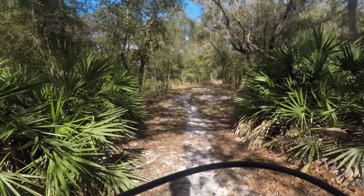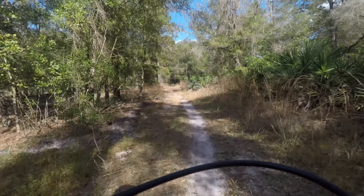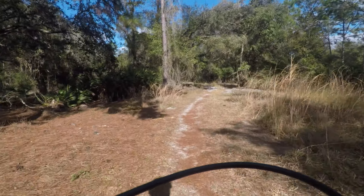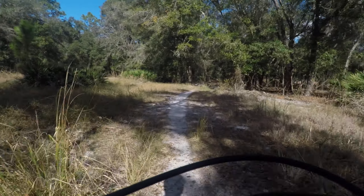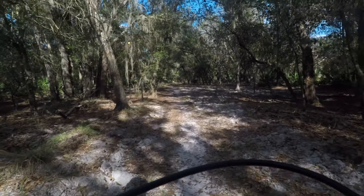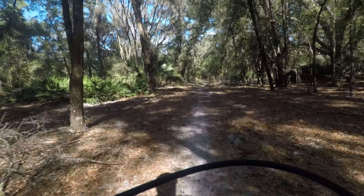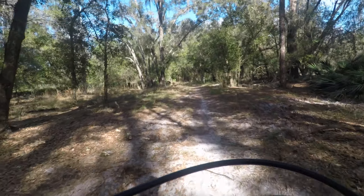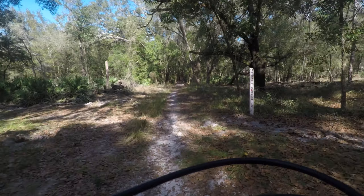I've got a little squeaky thing — I think it's my brakes, because whenever I cycle it goes away for a second. Last time I was here I got swarmed by mosquitoes. I had spray so I didn't get bit up too bad, but as soon as I stopped they were all over me.